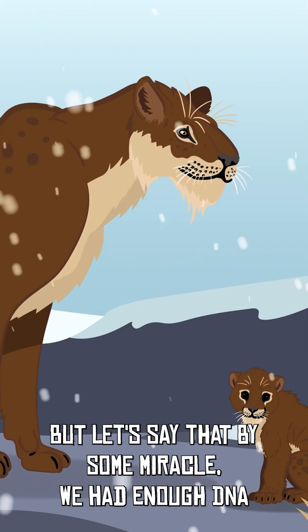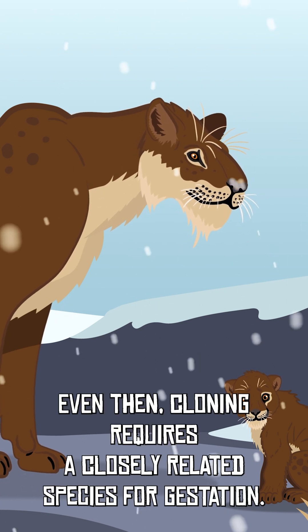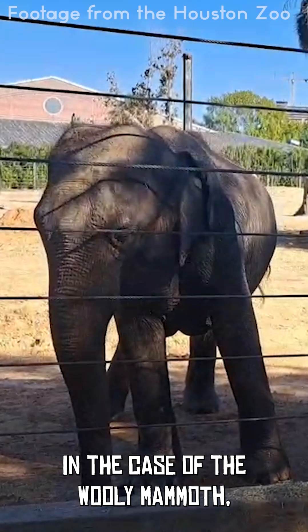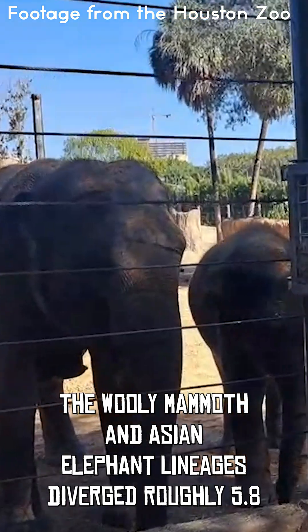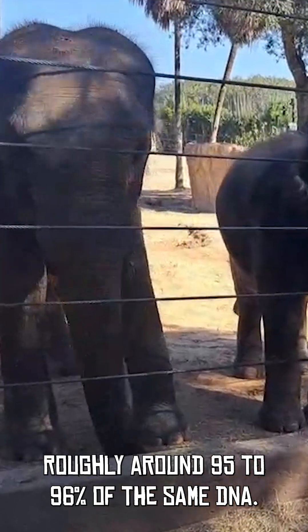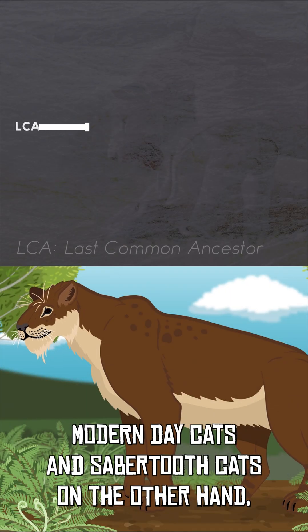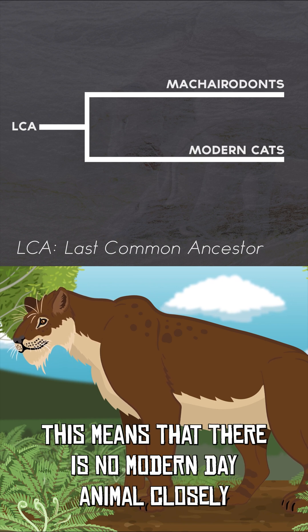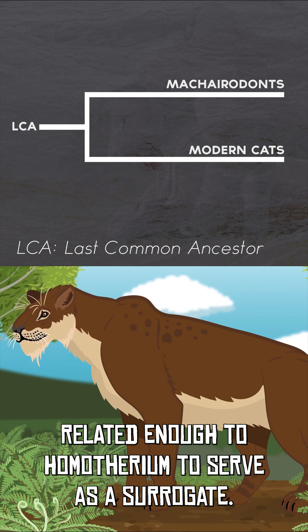But let's say that by some miracle we had enough DNA and we mapped the full genome. Even then, cloning requires a closely related species for gestation. In the case of the woolly mammoth, they do have a living relative, the Asian elephant. The woolly mammoth and Asian elephant lineages diverged roughly 5.8 to 7.8 million years ago, and they share roughly around 95 to 96% of the same DNA. Modern day cats and sabertooth cats, on the other hand, diverged over 15 to 20 million years ago. This means there is no modern day animal closely related enough to Homotherium to serve as a surrogate.